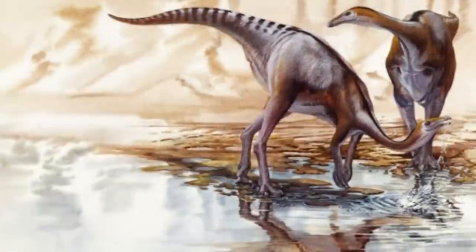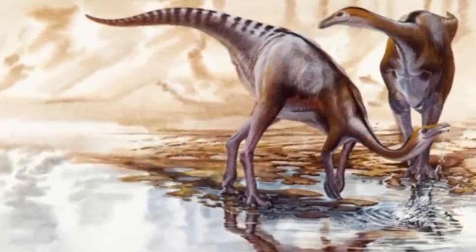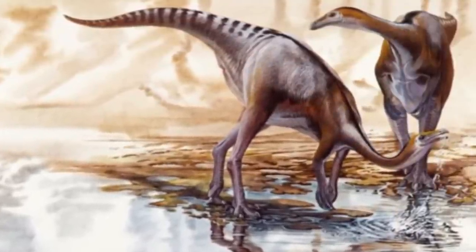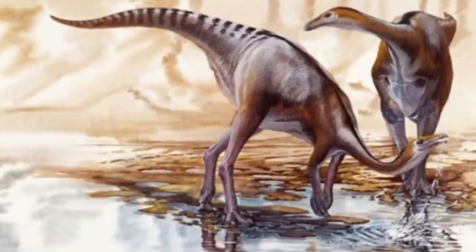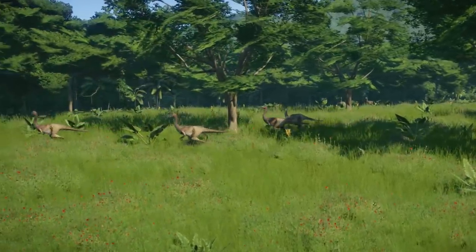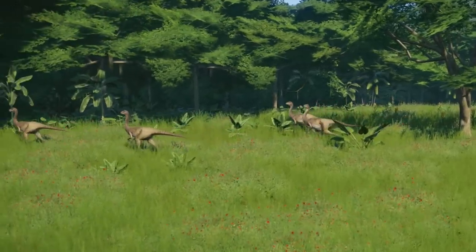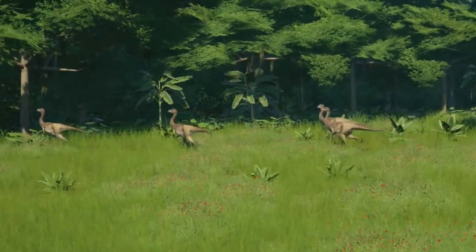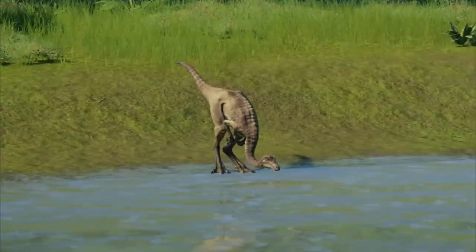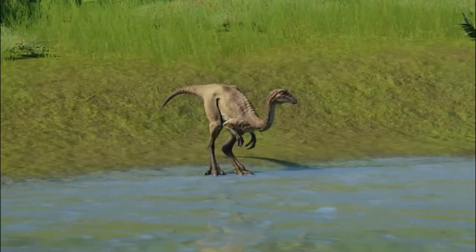Gallimimus had quite flexible shoulder joints. Its slim arms were shorter when compared to other Ornithomimids. The hands were quite small, with the palms facing into the body, tipped with three not very flexible fingers and curved claws. Gallimimus could have used its hands for picking up plants from the ground or perhaps snatching eggs from other dinosaurs' nests. The hind limbs had longer shin than thigh bones and were designed for running, with a very high ankle joint and three long toes equipped with sharp claws. Its long, tapered, and stiff tail was perfect for keeping balance of the head and neck.